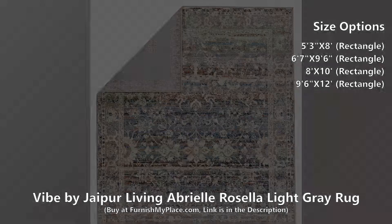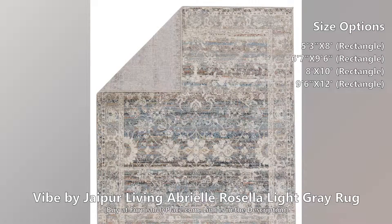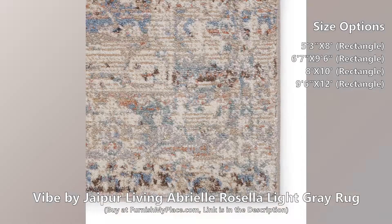The Abriel collection features a stunning assortment of traditional designs, updated with beautiful pastel and neutral hues. The Rosella rug grounds any room with an easy-to-decorate ornamental floral motif.